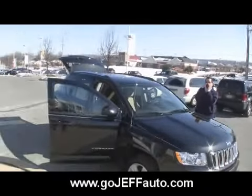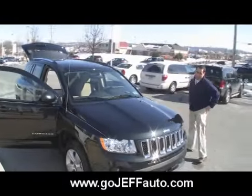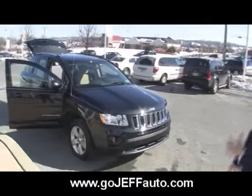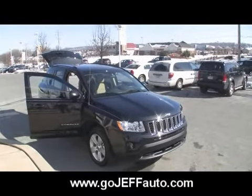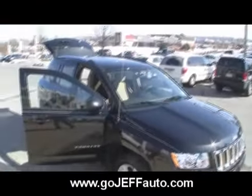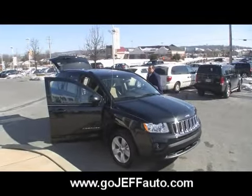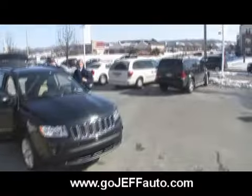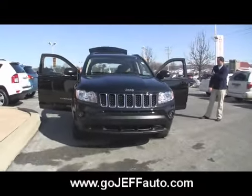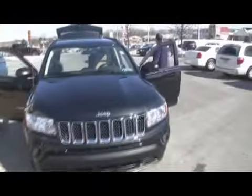We'll even sell to people in Delaware County, Montgomery County, Bucks County, Philadelphia, Delaware, Southern Jersey, New York — everybody's welcome. We'll pick you up at the airport. Mark will, if he's not flying in a Compass. Give us a call: 484-593-5000, or online at www.gojeffauto.com. Best price is on the internet — just give us a call and you could be driving away in this Jeep Compass here at Jeff D'Ambrosio Auto Group, Downingtown, Pennsylvania.